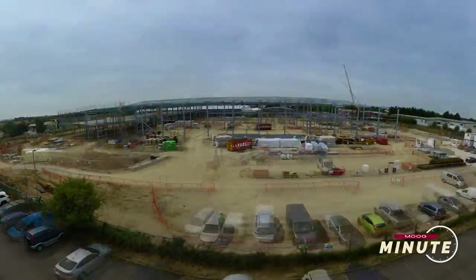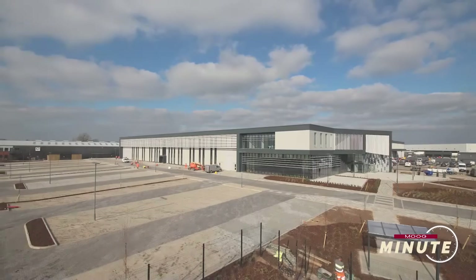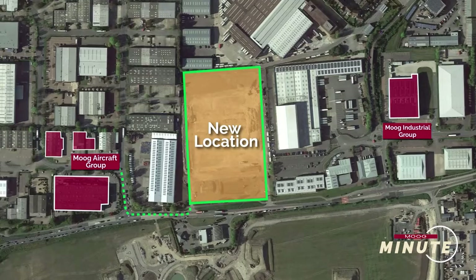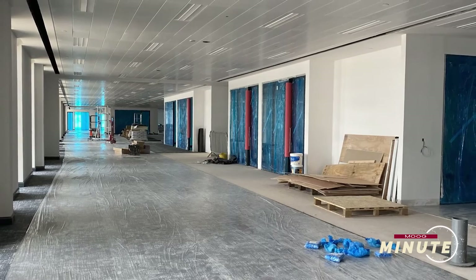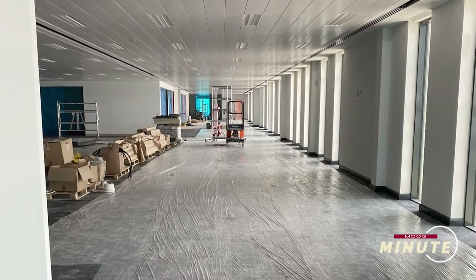How big will the expansion be and where will it be located in terms of proximity to the current facility? The new facility will be around 300 yards down the road from the current facilities. The facility is 208,000 square feet, which is around two and a half times the capacity of our current facilities.